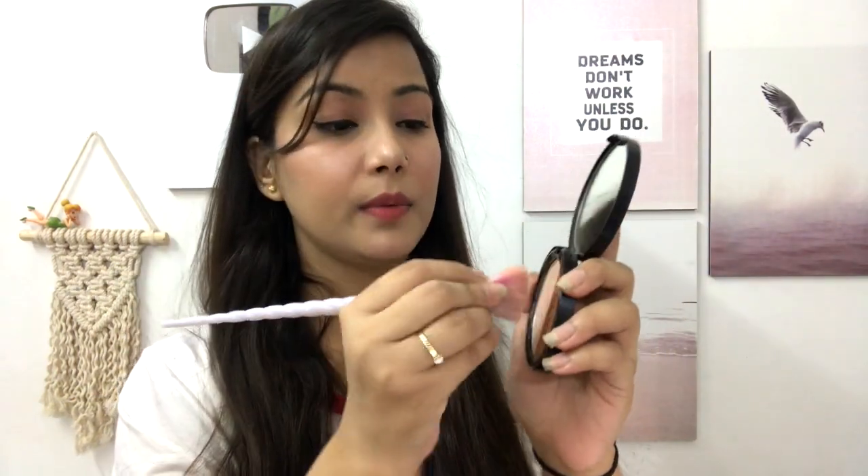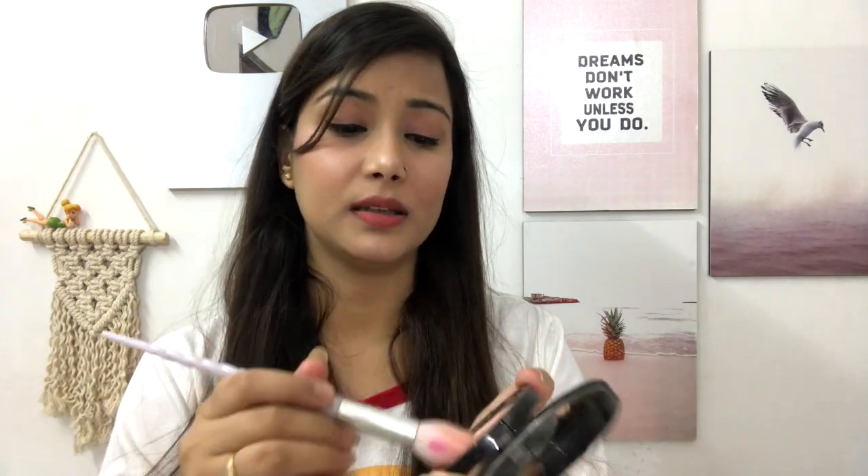Now I am taking this brush for the bronzer. I like the soft bronzer finish. We will start applying it with the brush. You can see the difference — I have bronzed this side and I have not bronzed the other side. The face looks more sculpted on the bronzed side. It gives a good texture to your face and a very good shape.